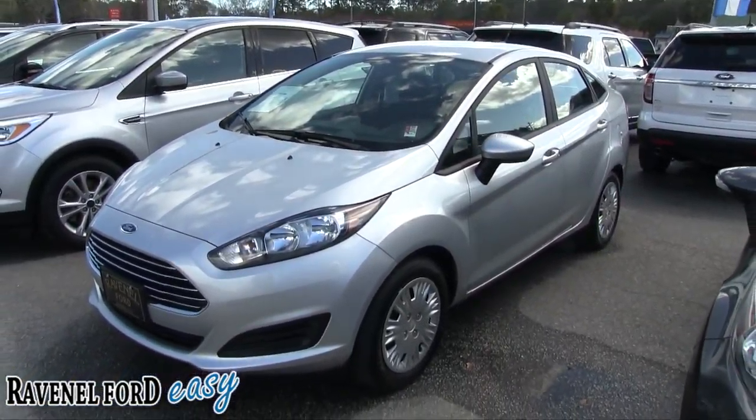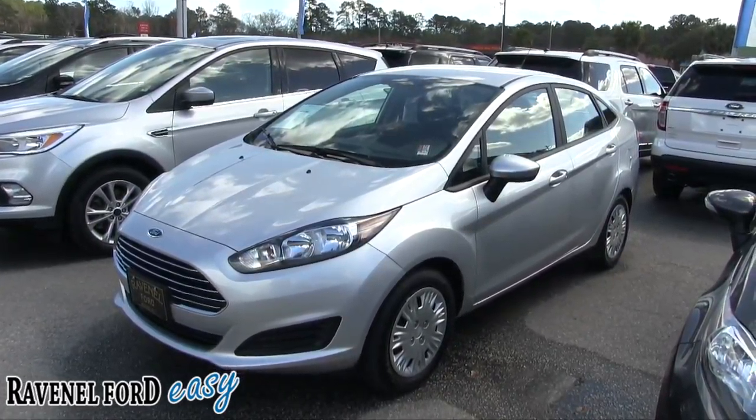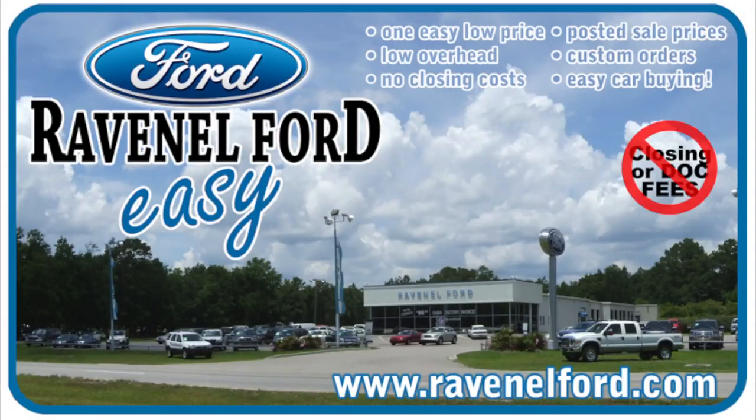We're here in Ravenel — no de-rabbiting fees, no dock fees. Let us know what you think in the comments. At Ravenel Ford, we have no closing or dock fees, all posted sale prices on the windows of each vehicle, and we can do custom orders just for you. It's always easy car buying at Ravenel Ford. Come see us or visit us online at RavenelFord.com.